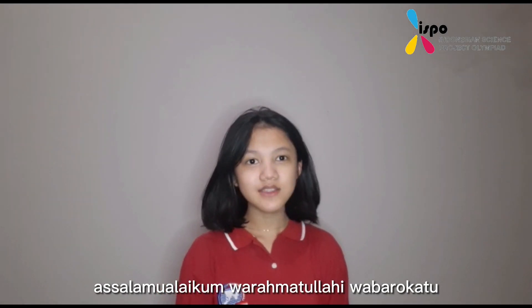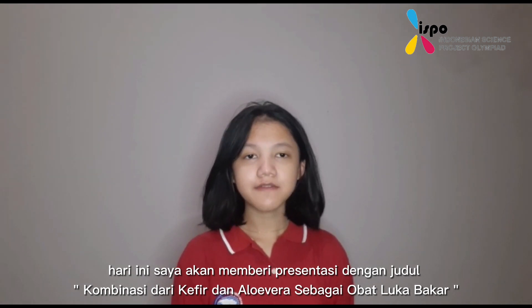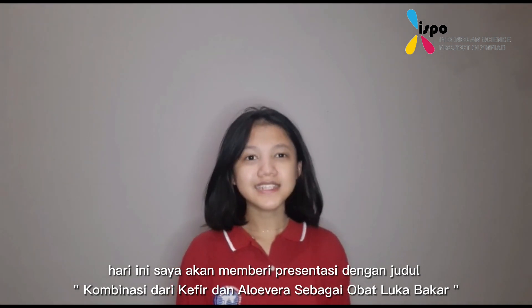Assalamualaikum warahmatullahi wabarakatuh. My name is Kalista Aditya and I am from Semesta School Semarang. Today I would like to give a presentation about the combination of kefir and aloe vera as a medicine for burn injuries.